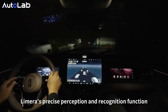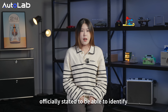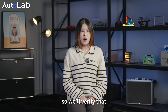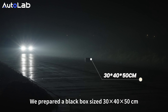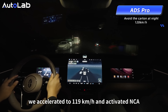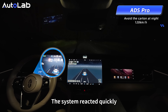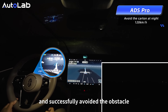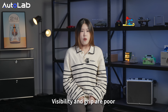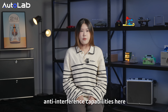The in-cabin LiMeRa's precise perception and recognition is officially stated to identify obstacles as low as 3 centimeters high. We prepared a black box — 30×40×50 centimeters — at night, in light rain, with high beams on. We accelerated to 119 kph and activated NCA. The system reacted quickly, initiating an avoidance maneuver at about 117 kph and successfully avoiding the obstacle. Visibility and grip are poor at night in rainy conditions, which also tests the LiMeRa sensor's anti-interference capabilities.